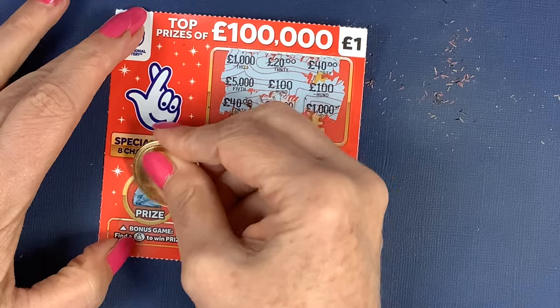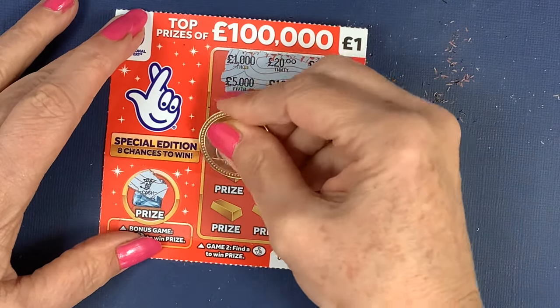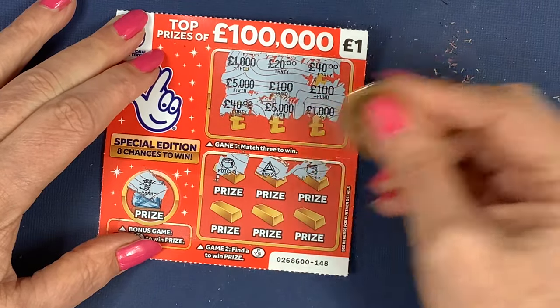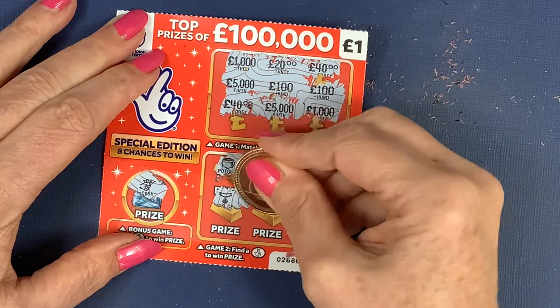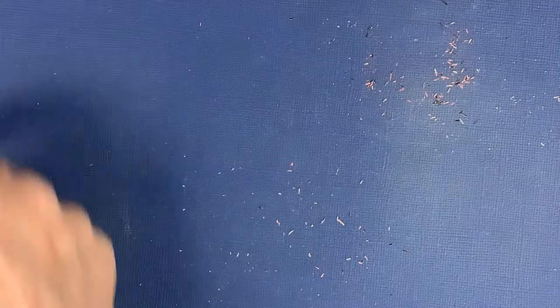Can we find the money bag? No, but we found a bundle of cash — no good. And here we just need to find the lucky fingers. We've got a pot of gold, amethyst, a wallet, a necklace, a gold key, and a nugget. Nothing on that one.